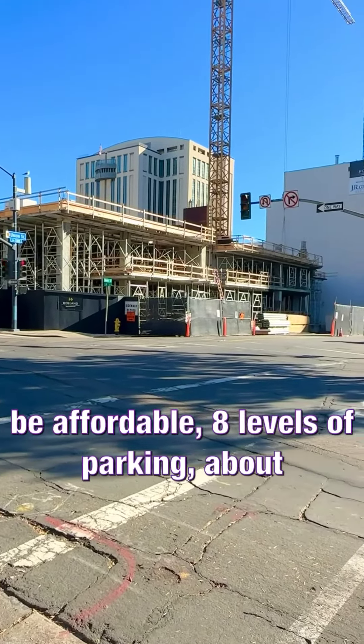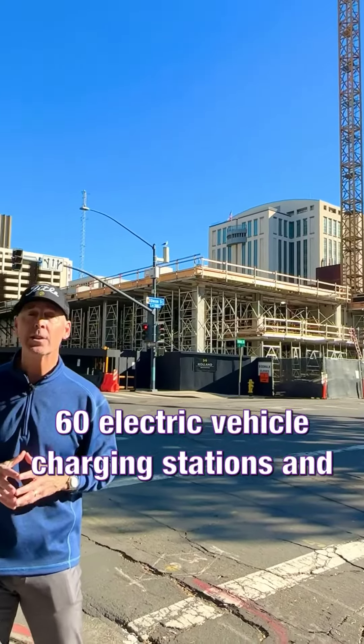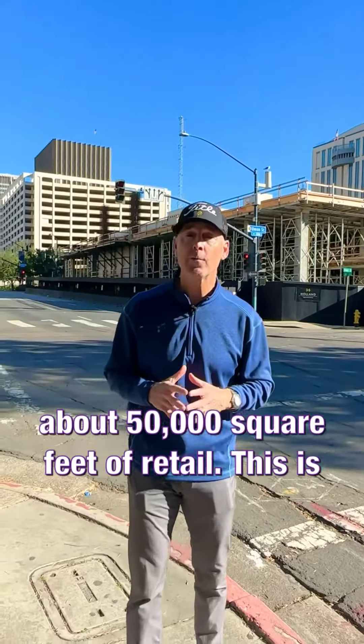Now, 19 units will be affordable, eight levels of parking, about 60 electric vehicle charging stations, and about 50,000 square feet of retail.